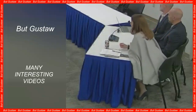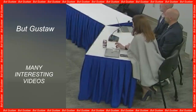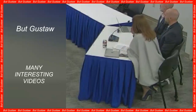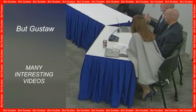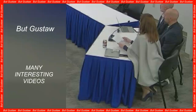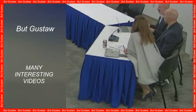Tmesipteris oblanceolata is a rare species of fern found in New Caledonia, a French overseas territory located in the southwest Pacific Ocean, approximately 1,400 km east of Australia. The genus Tmesipteris is an understudied group of about 15 species, most occurring on Pacific islands and Oceania. Scientists have estimated the genome sizes of only two other Tmesipteris species: T. tannensis and T. obliqua, containing over 73 and over 147 billion base pairs respectively.